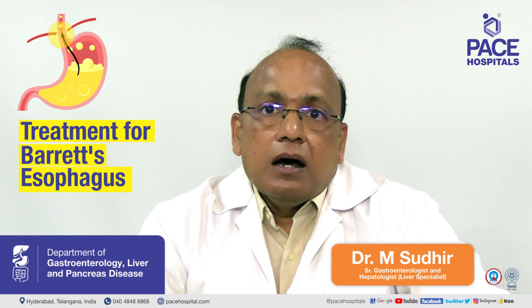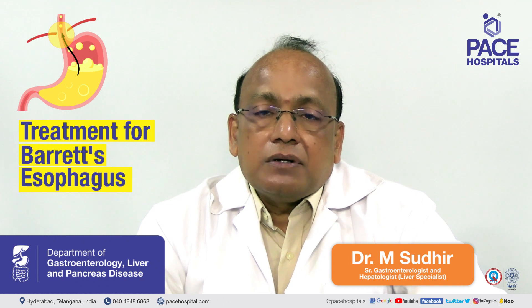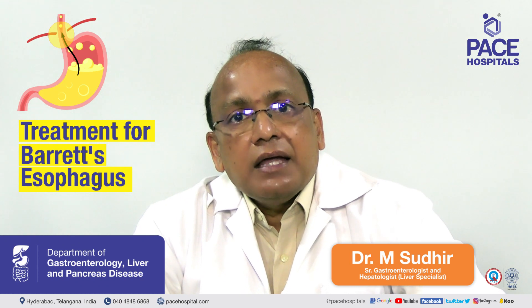Next comes the patient with low-grade dysplasia. Again, there is no active treatment for this, but a repeated biopsy has to be done. For example, if the patient has low-grade dysplasia on day one, we will have to repeat it after a few months, and then repeat biopsy every three years or so.